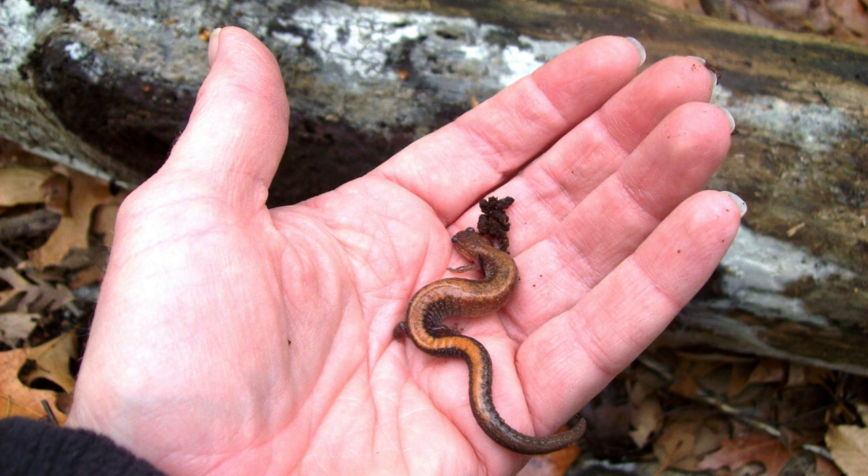Look at them for a minute, and then let them go back to their salamander business. We do want to make sure we have clean hands and do not handle them too much. It also helps if your hands are wet, so as not to dry out their skin.